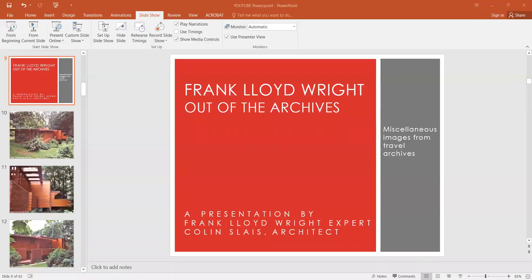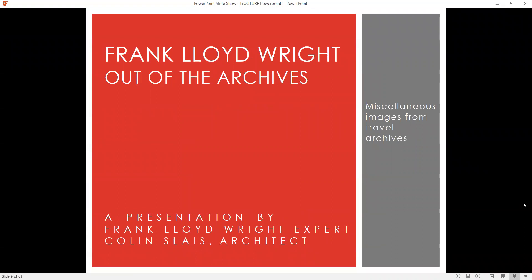Hello, Frank Lloyd Wright fans, fans of modern architecture, fans of organic architecture. I'm Colin Slase, architect, your host for another presentation in my series here on Frank Lloyd Wright: Photos Out of the Archives. These are photos from my travels with a good buddy back when we were at the University of Kansas back in the 1990s. We traveled around the U.S., mainly the Midwest, but also the West Coast. Let's get right into it and continue our journey through the United States, looking at Frank Lloyd Wright buildings.